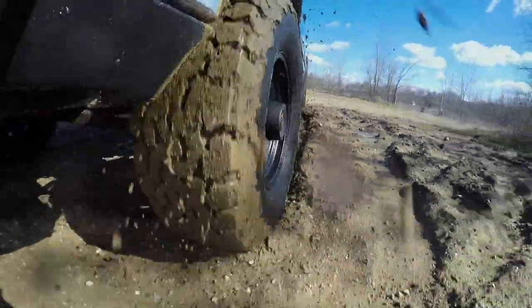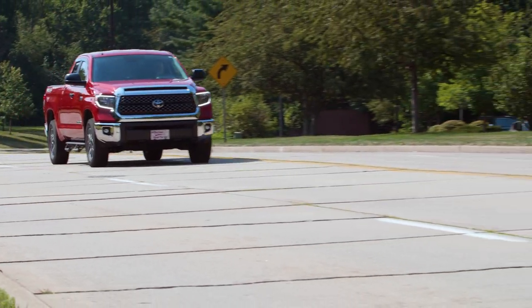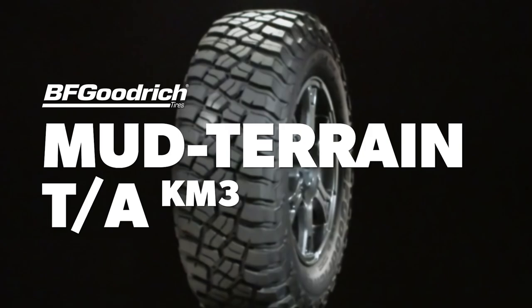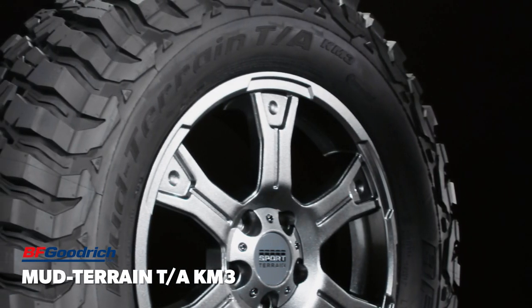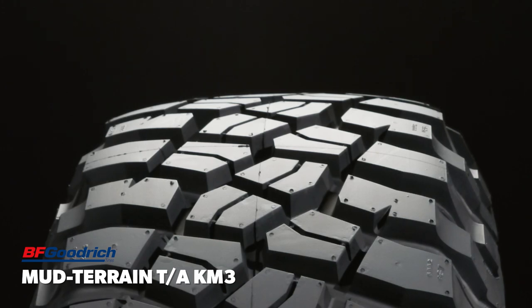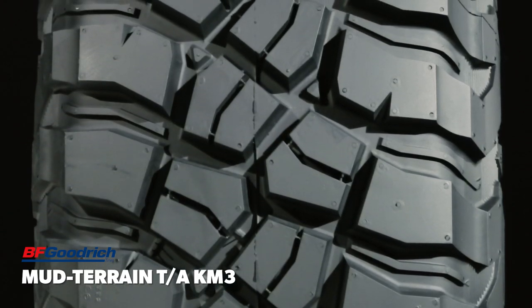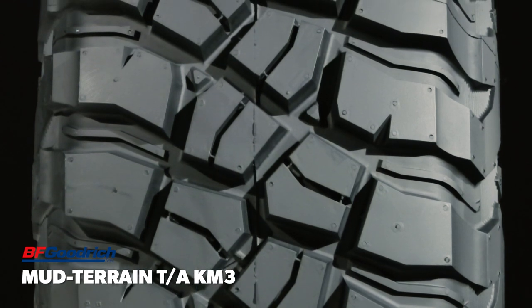Off-road maximum traction tires are focused on ultimate off-road traction at the expense of some on-road civility, wear life, and winter traction. The BFGoodrich Mud Terrain TA-KM3 incorporates a long heritage of championship-winning technology into a highly robust tire built to overcome any off-road obstacle. While traction and toughness are at the forefront of its design, the tire also offers acceptable levels of on-road noise and ride comfort.